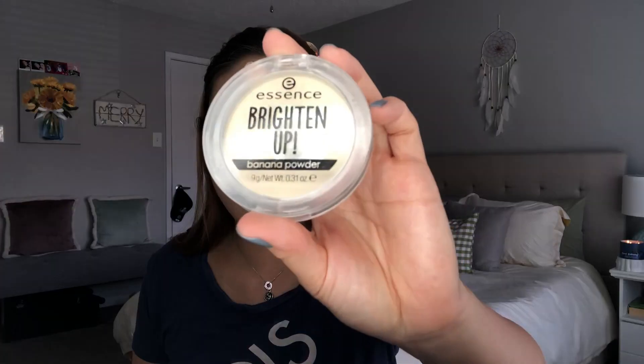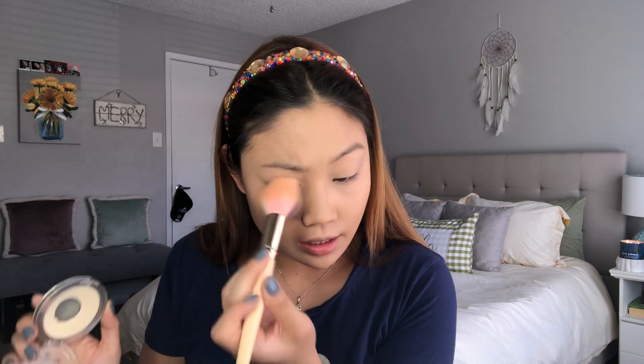Base products are done. Now for under eye brightener — I use this in every video but I honestly do feel like it is underrated. This is the Essence Brighten Up Banana Powder in the shade Baba Banana. I use this literally every single day to set my under eyes, and I'm also going to set my eyelids as well using my Juvia's Place tapered brush. It does an amazing job at brightening everything so I don't even need a separate loose powder to set underneath my eyes.